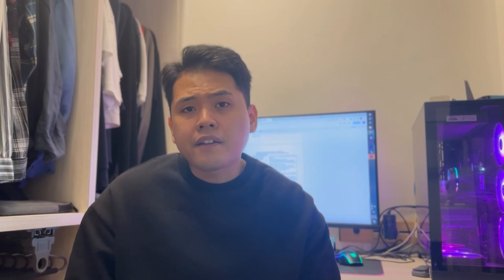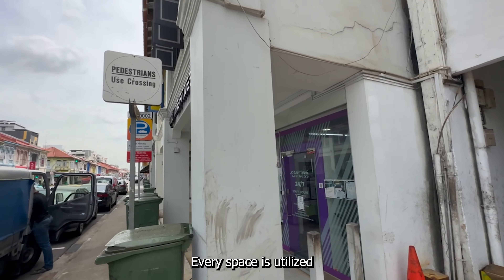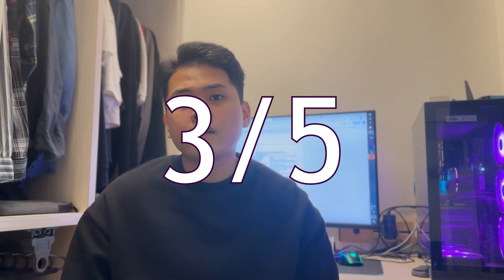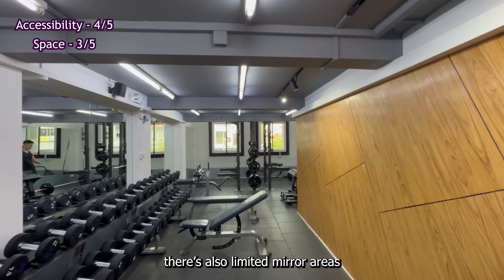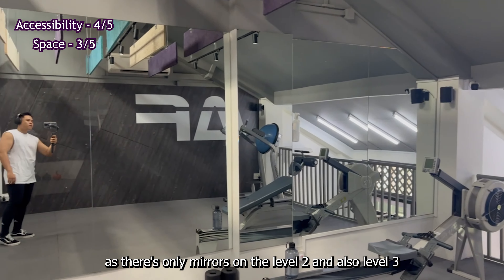Number two, space: The outlet has a shop house design, making it unique, and every space is utilized. Hence we give it three out of five. The narrow layout around the free weight section might be very flat during peak hours, and there are limited mirror areas — mirrors are only on level two and level three.